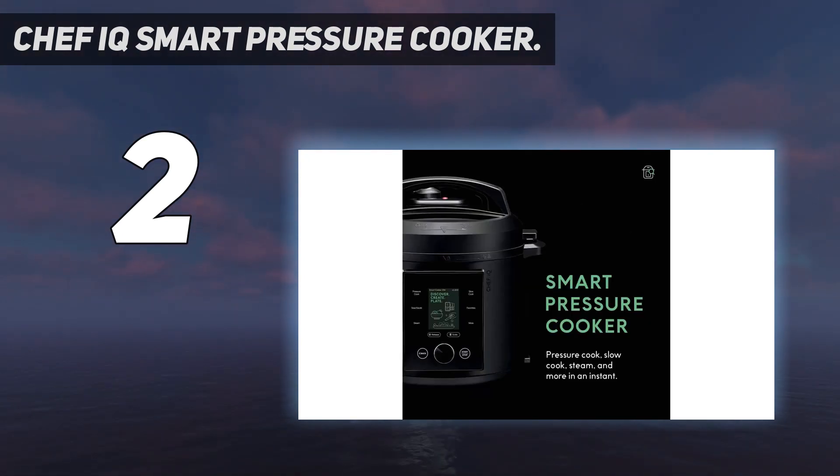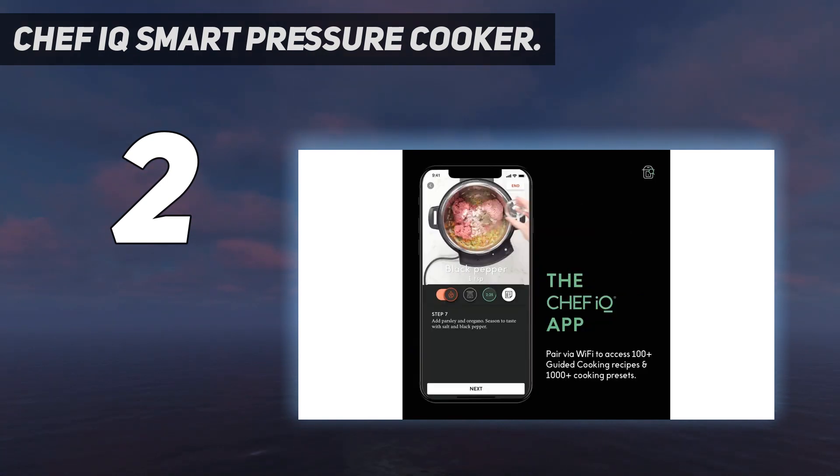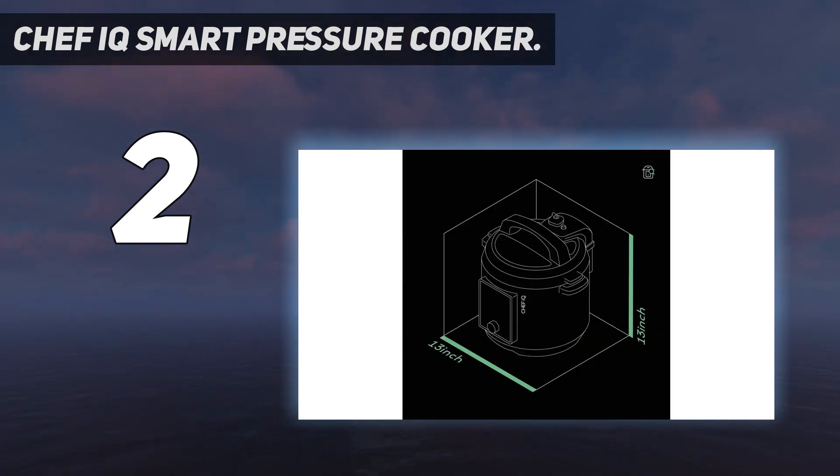Although the multi-cooker itself is highly recommended, the biggest selling feature may be Chef IQ's investment into food labs and education. There are hundreds of guided recipes and videos on how to use this multi-cooker, with new ones added each week. After viewing just a few of the well-produced how-to's, you'll be a multi-cooker chef in no time.